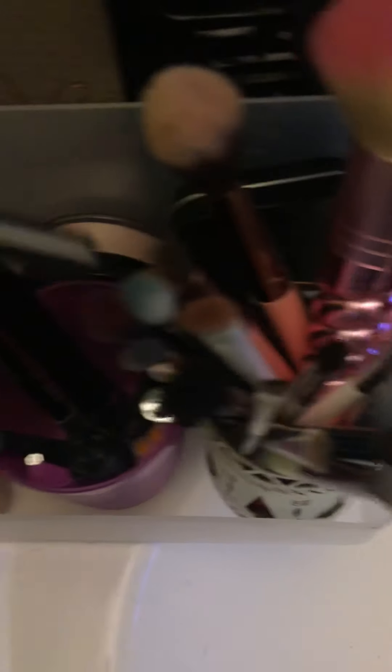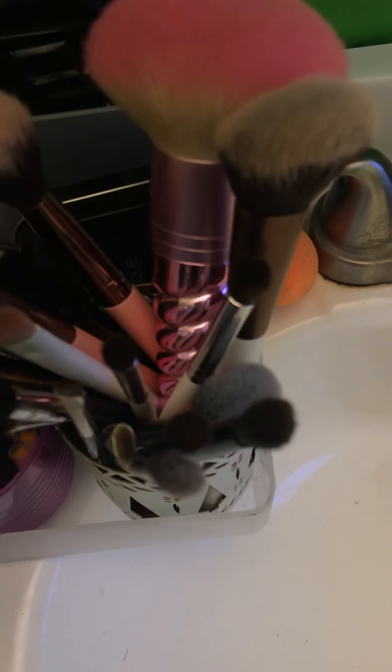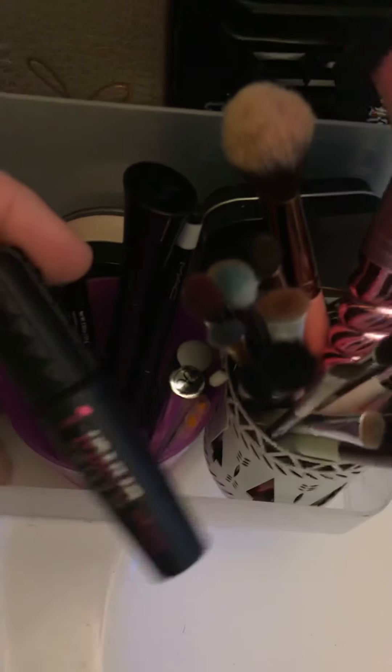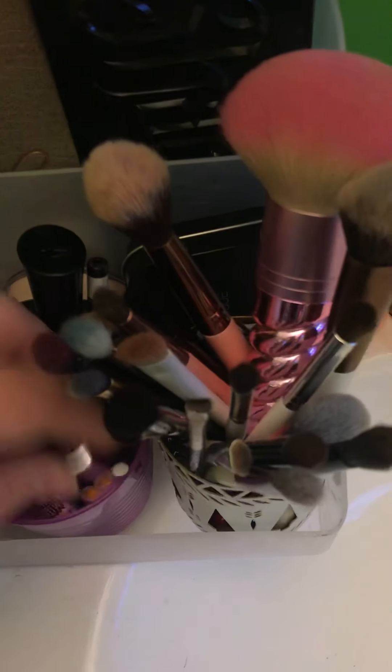I've also got MAC Eyeliner in White. Gimme Brow — I'm finally going to try it. I'm finally going to try Bad Girl Bang. I have an Anastasia Clear Brow Gel, and I've been trying this Well People one and I do like that.